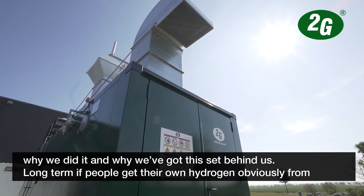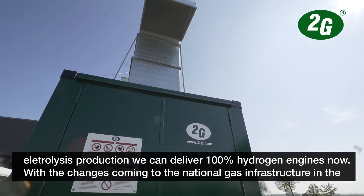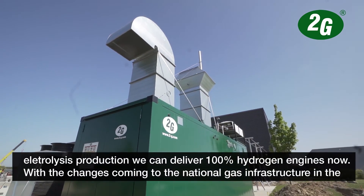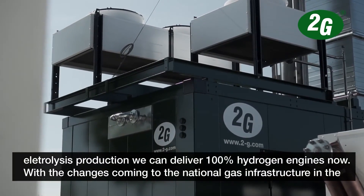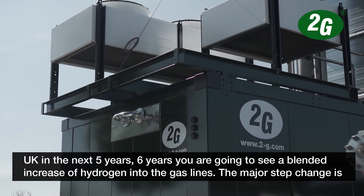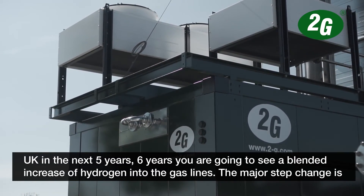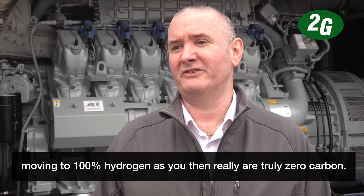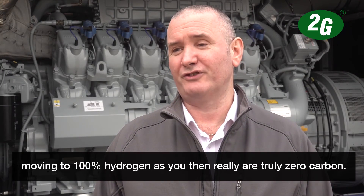Long term, if people get their own hydrogen from electrolysis production, we can deliver 100% hydrogen engines now. With the changes coming to the national gas infrastructure in the UK, in the next five or six years you're going to see a blended increase of hydrogen into the gas lines. Obviously the major step change is moving to 100% hydrogen, because you then really are truly zero carbon.